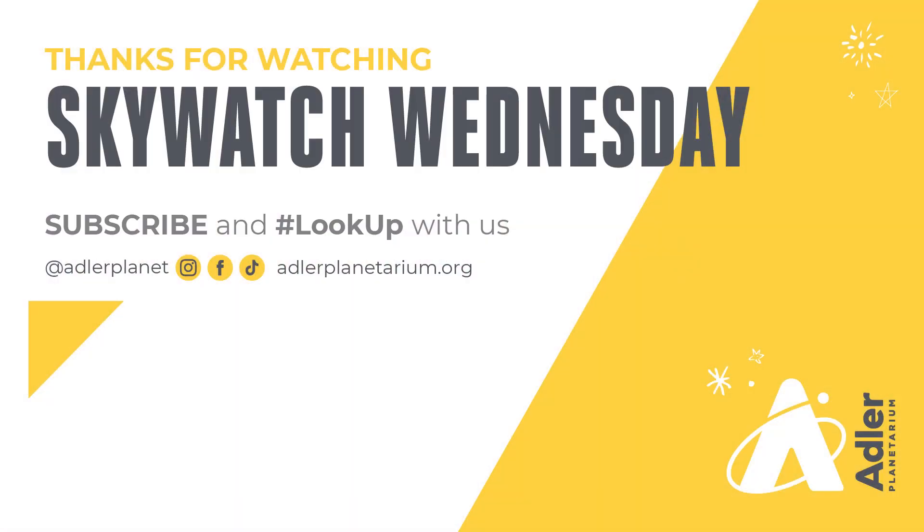I hope you have a chance to get out there this fall, look up, and see all that the fall sky has to offer. That's what we have for you this episode. Thanks as always for watching. Don't forget to subscribe to Adler's YouTube channel, and also follow us on Facebook, Instagram, and TikTok. Clear skies, and we'll see you next time.